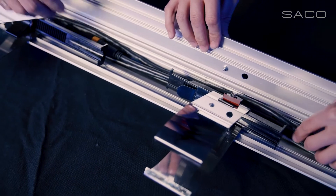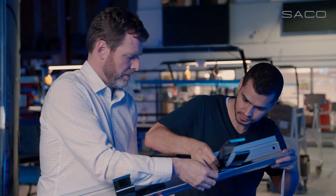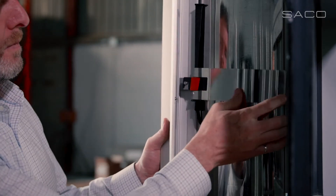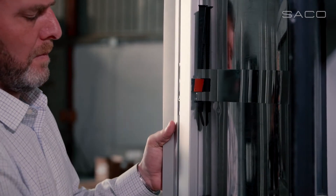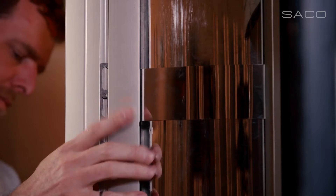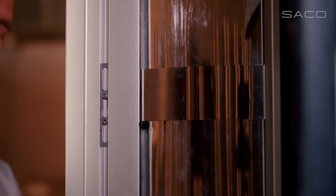We weren't allowed to make any holes in the building — meaning we're not allowed to drill into the building. So we came up with a bracketing system that is ratchet-based, very, very fast to install. We even went through the process of creating these mirrored stainless steel brackets that match the finish so it would disappear even more.